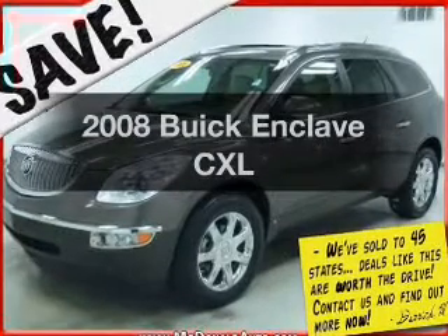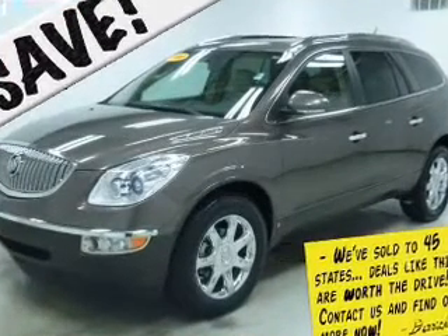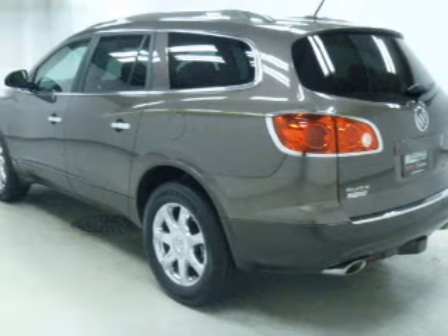Imagine yourself in this 2008 Buick Enclave. If you're looking for a first-rate auto, this one could be yours today.